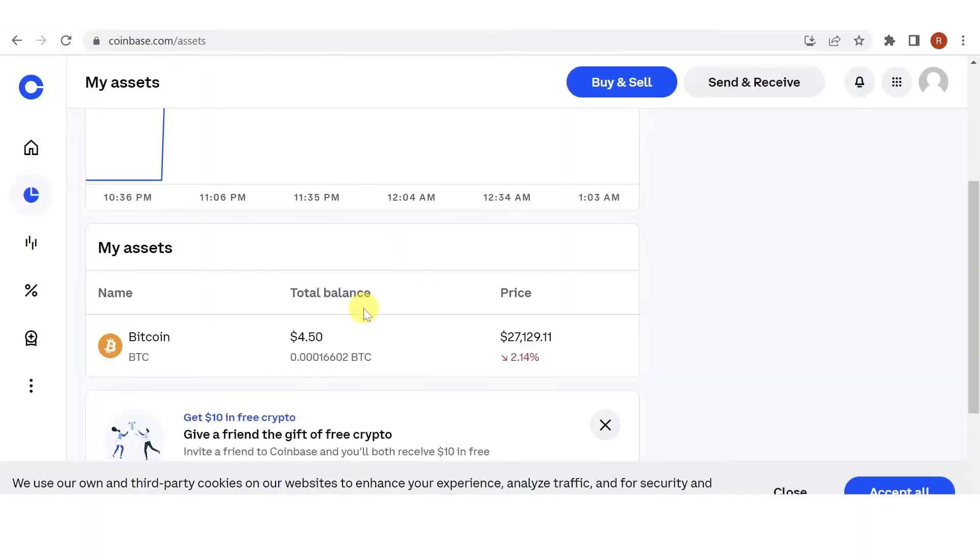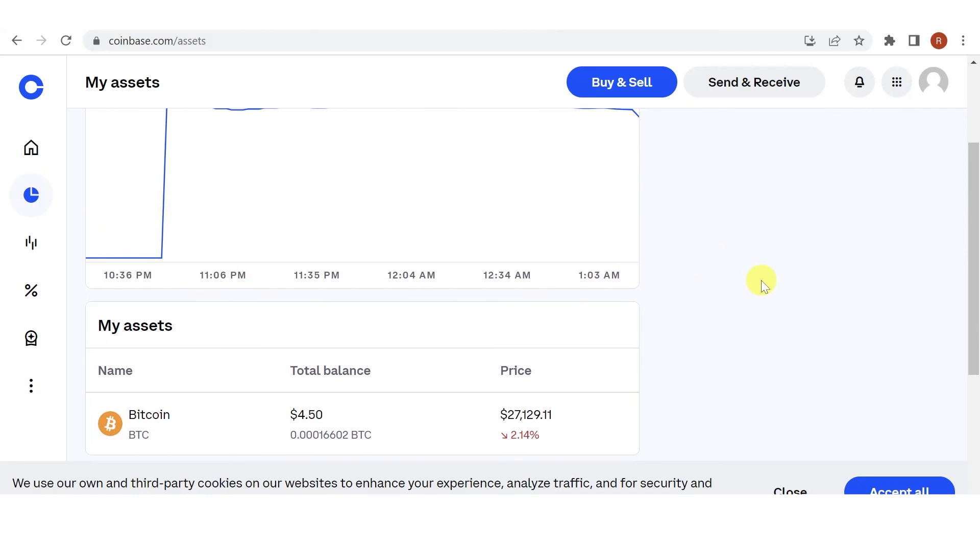Click Refresh, and now you can see that I have Bitcoin in my Coinbase wallet. The total balance is about $4.50 USD. If you have any questions about how to convert Ethereum to Bitcoin in Coinbase, leave a comment below.